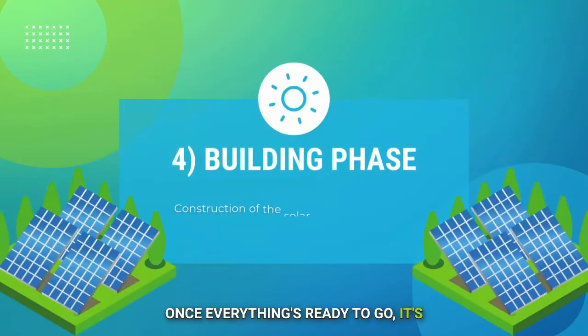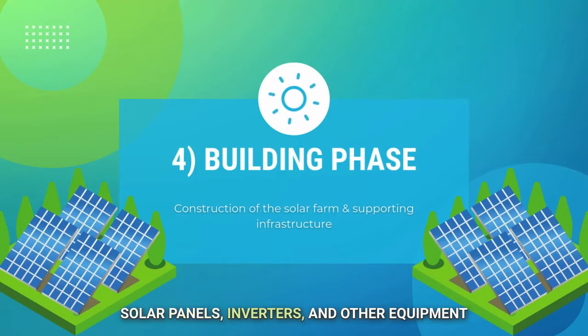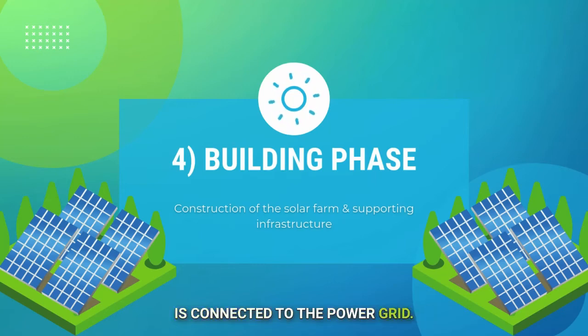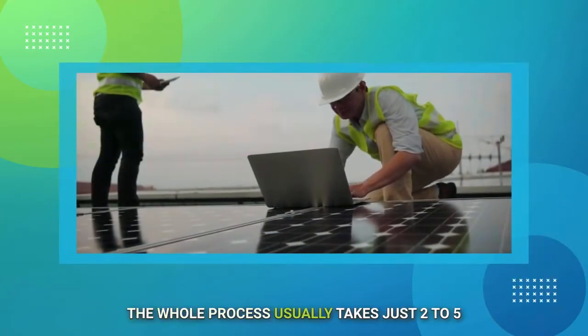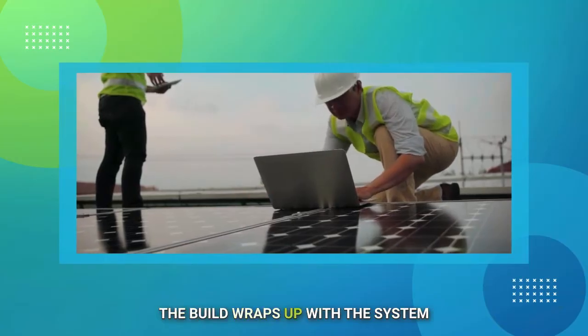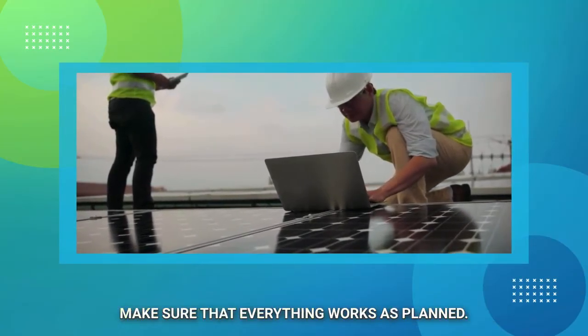Once everything's ready to go, it's time for the building phase — this is the part where the magic happens. Solar panels, inverters, and other equipment are installed, and the entire system is connected to the power grid. The whole process usually takes just two to five months depending on the size of the solar farm. The build wraps up with system performance tests, inspections, and quality control to make sure everything works as planned.